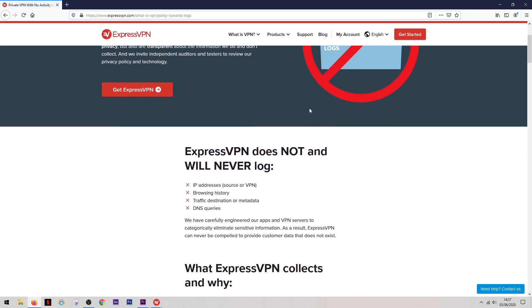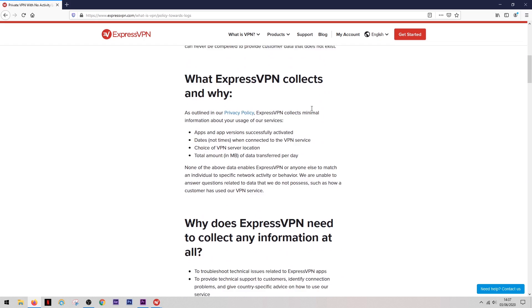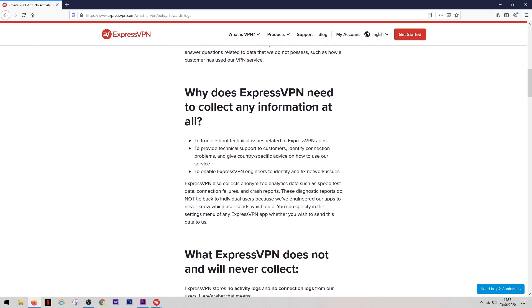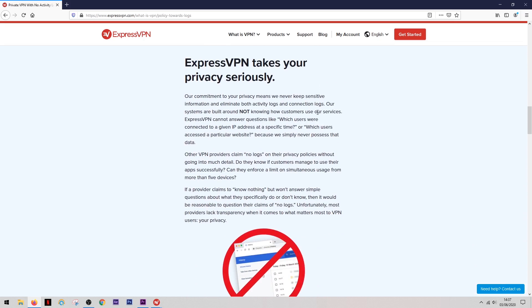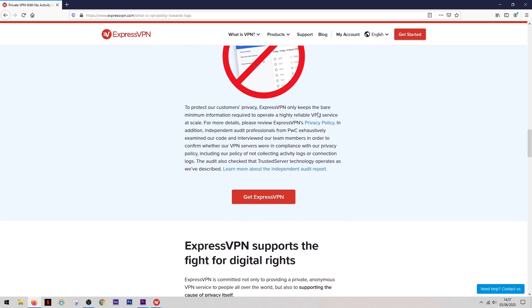Like many top VPNs, ExpressVPN makes use of a kill switch — an essential feature that completely cuts your internet connection if your VPN drops, so no data is ever transferred while you're not securely connected. When it comes to their privacy policy, the company doesn't store your IP address, browsing data, timestamps, DNS queries, or traffic metadata — basically none of your information that could associate you with your internet activity.